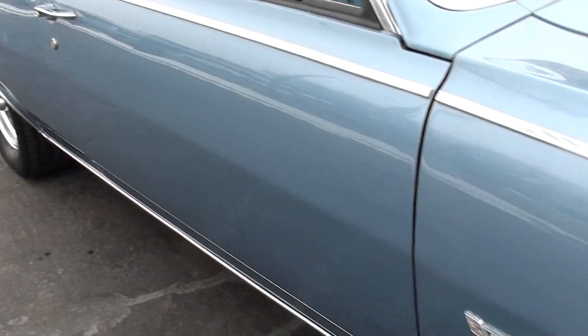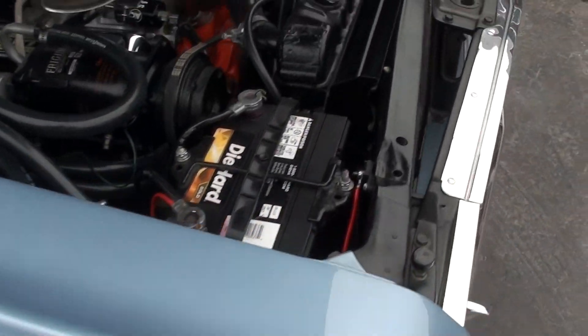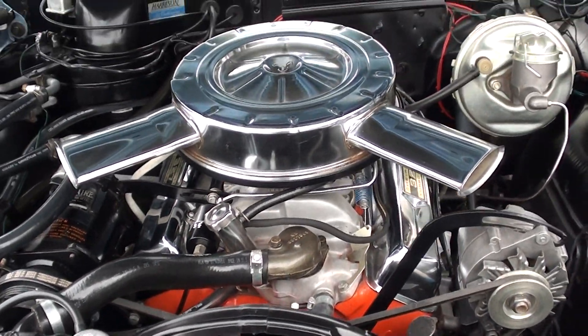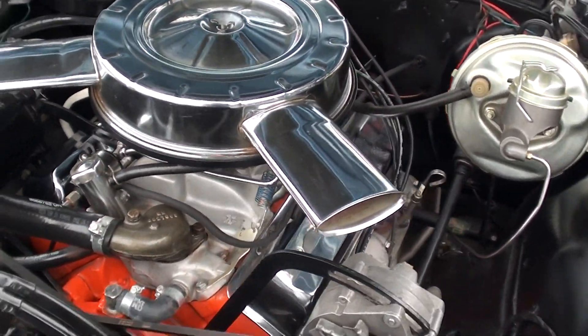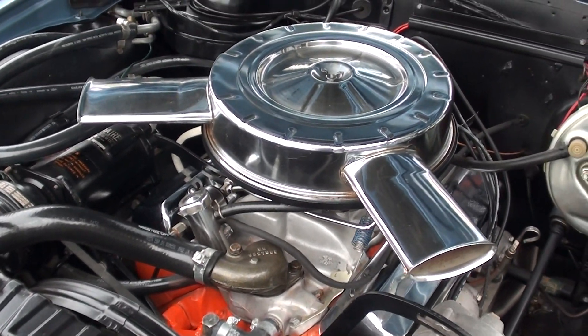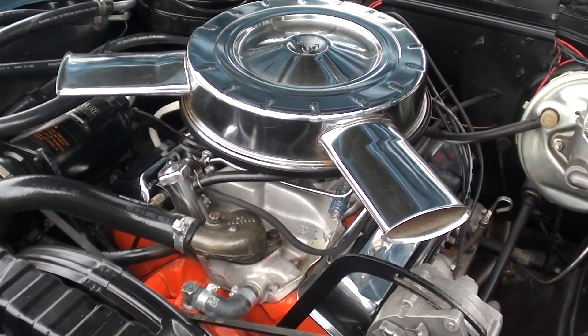Bob, the guy I bought this from — man, he was proud of this car. He loved this car. He's actually building another one. The car would have originally come with a 327, but it has a 1965 327 350-horse L79 engine in it.